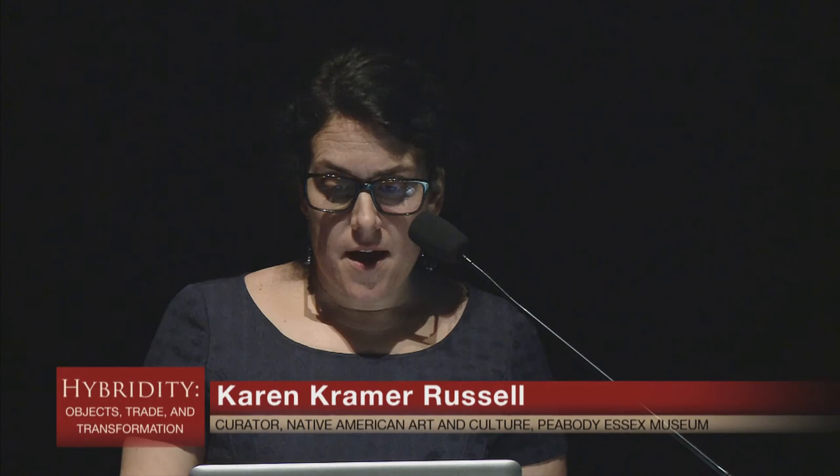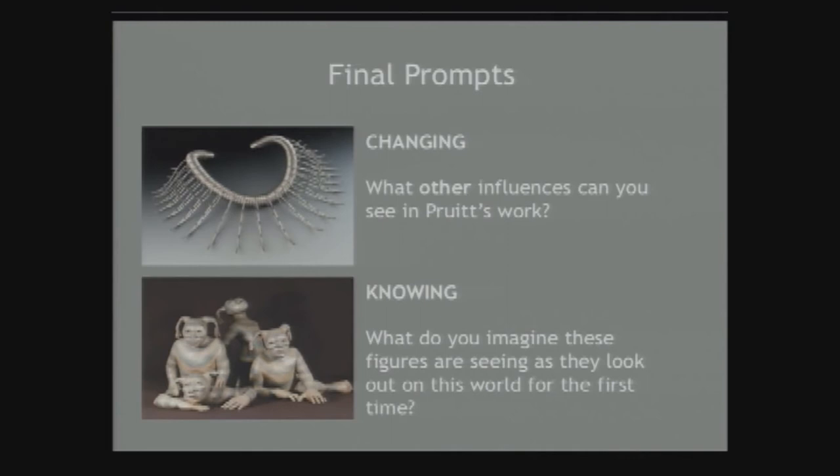It was quite challenging to come up with these questions, and here are the questions we arrived at. For the iPad in the Changing Gallery: 'What other influences can you see in Pat Pruitt's work?' One visitor responded: 'Pat Pruitt's work has an elegance and ruggedness to it, and I see the strong influence of high-end industrial design and subculture fetishism.' For Knowing: 'What do you imagine these figures are seeing as they look out on this world for the first time?' A visitor responded: 'Pathos, pain, and incredible joy and intricacy as they look and absorb. Clay particles that someday turn to skin and dust, then into snowflake stars brilliant on the plains. They see what I see and what I cannot see and could not say with words.'